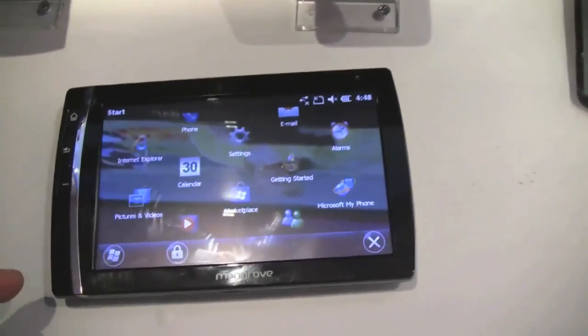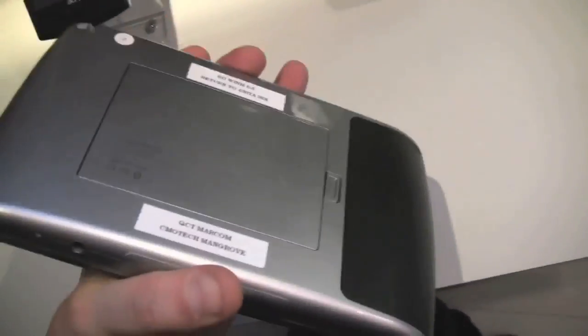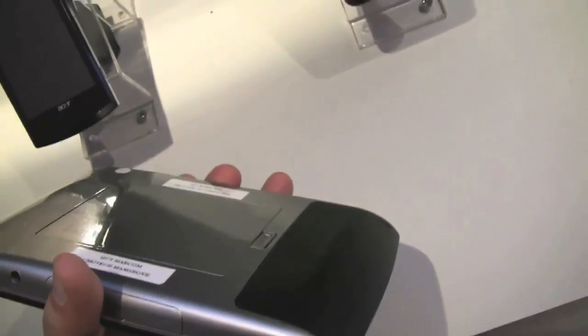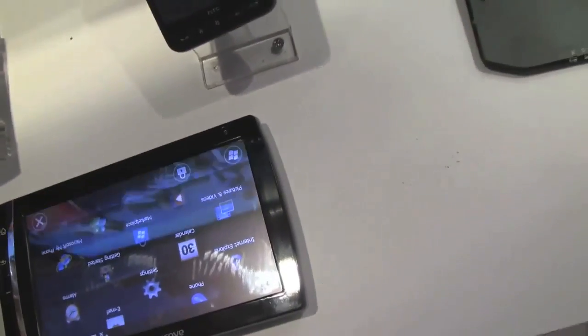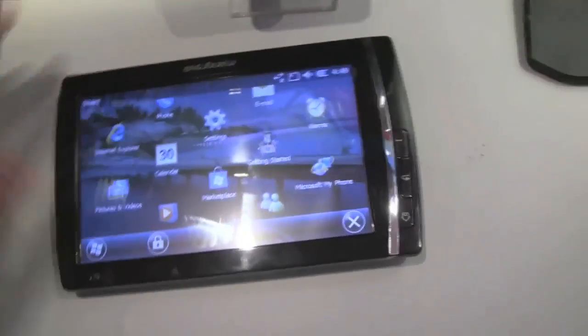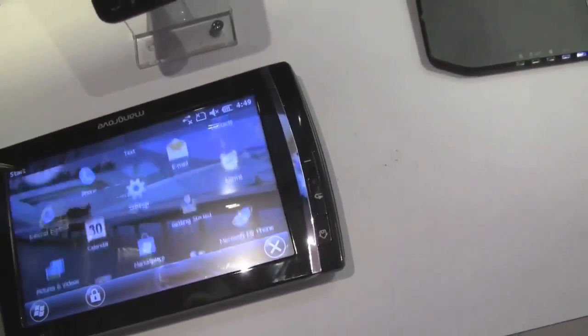It's based on the Qualcomm Snapdragon 1GHz. I think it has 1GB of RAM and comes with an SSD between 8, 16, or 32GB. This is an 8.9-inch touchscreen, but not a multi-touch.